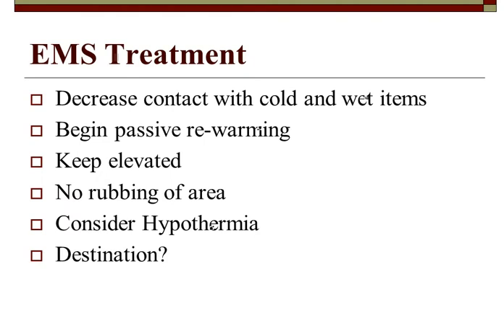For EMS treatment, decrease contact with cold and wet items. Get clothing, socks, gloves, boots off — if pants or shirts are wet, get everything off, get them dry, and begin passive rewarming. This is not rapid rewarming — we're not rubbing fingers and toes. Wrap their hands and feet in several layers of blankets. Keep everything elevated, do not rub the area — crystallization will tear up the tissue. Consider hypothermia, start warm fluids, and take them to a level one trauma center.